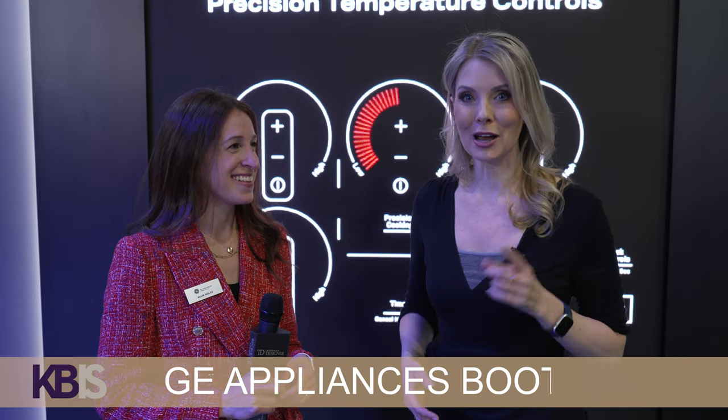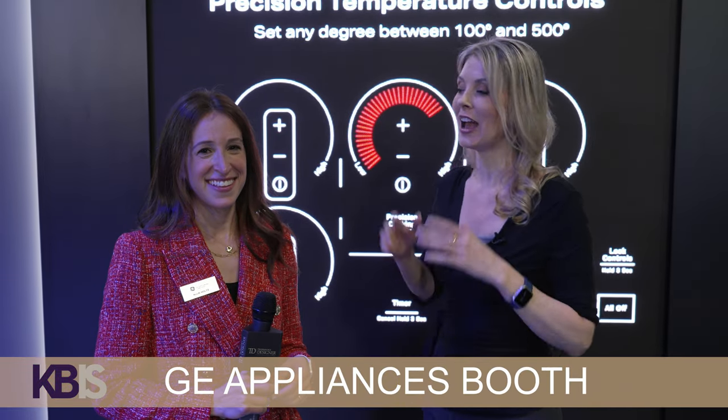Hi, everybody. We're here at KBiz 2023. I'm Jennifer Autry, your host here at Technology Designer, and I've got Allie here. We are in the GE booth, and we're looking at some of their great technology.